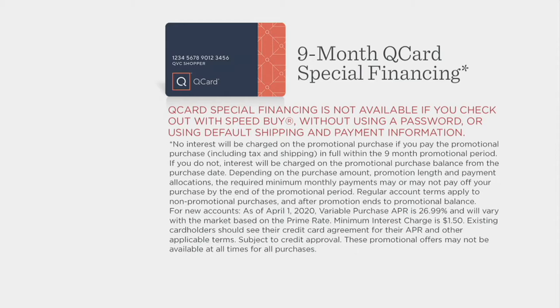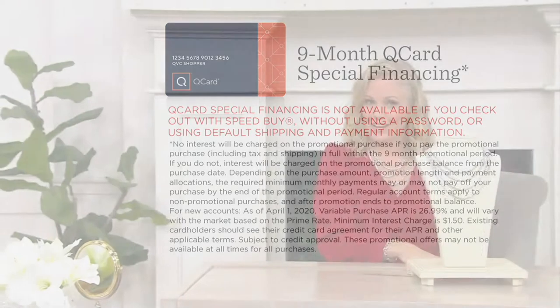With any major credit card you can take advantage of five monthly easy payments. With your Q card you'll have nine full months and no interest if paid in full towards the end of those nine months. I couldn't be more thrilled to be spending the next hour with Scott Grimes.